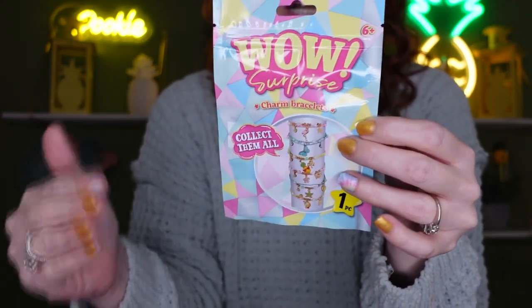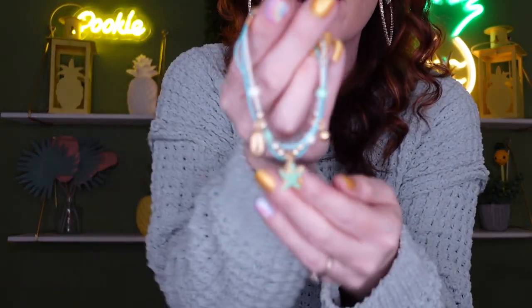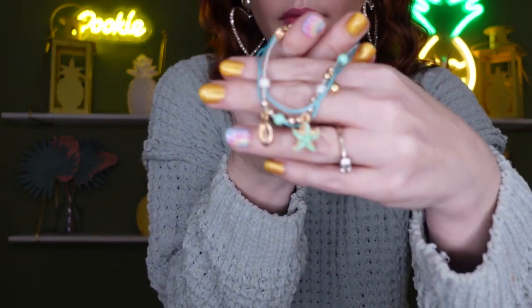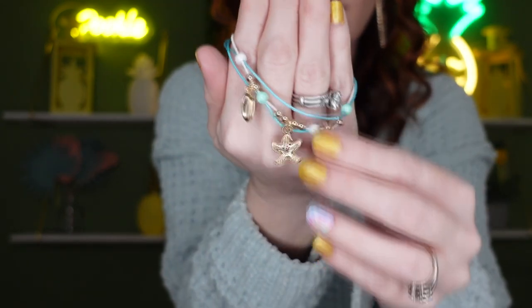They also had the Wow Surprise bracelet, alongside the scrunchies on the end cap near toys. This is for ages six and up. I opened it up and got a star charm — it has a little clasp and it's actually pretty nice. Honestly, I'd probably wear something like this myself — it's not too kiddish. I'm really glad I opened it up because the pictures don't do it justice.